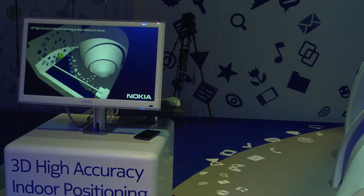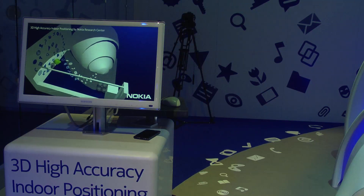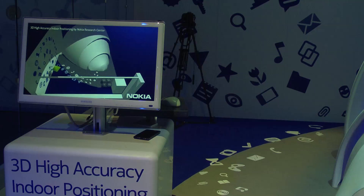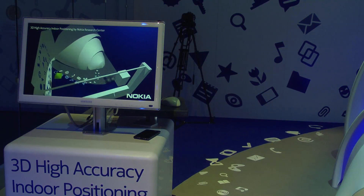Here we are showcasing the 3D high accuracy indoor positioning technology by Nokia Research Center. We have a drone copter which we can control with Nokia N9. I'll show you how.